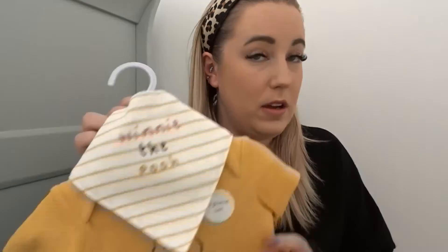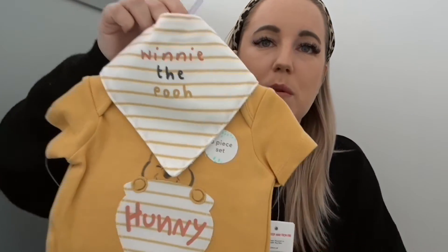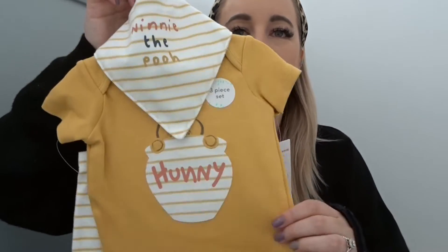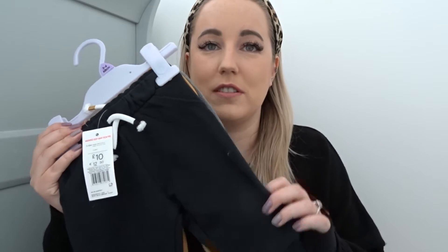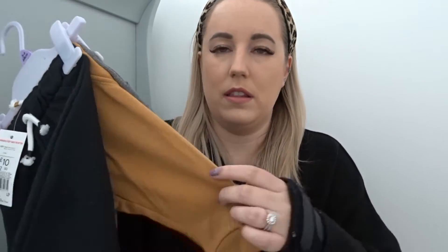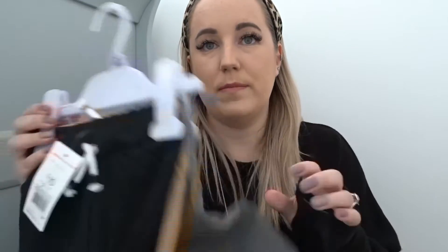This one was bought by my mum and dad as well — it's another Winnie the Pooh one with a bandana bib, a short sleeve vest with Winnie the Pooh on it, and then stripy trousers with Winnie the Pooh on the knees. That one is £8. These were the joggers I mentioned earlier in the video where I wanted to get some tops to wear with them. You get a pack of three in black, mustard, and grey — they are £10 for three. They're comfortable for him and these will be fine for now.